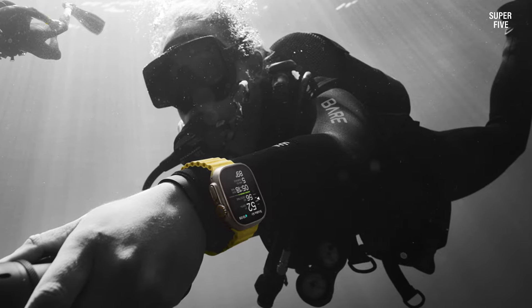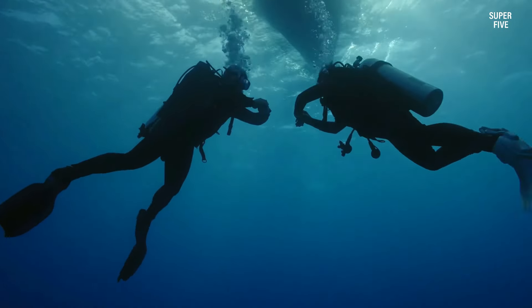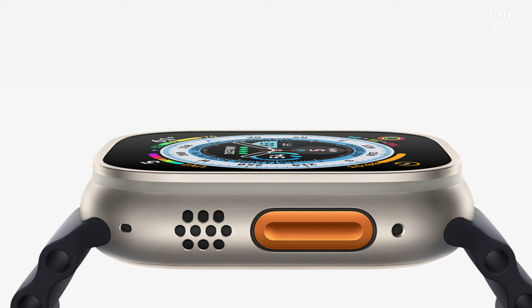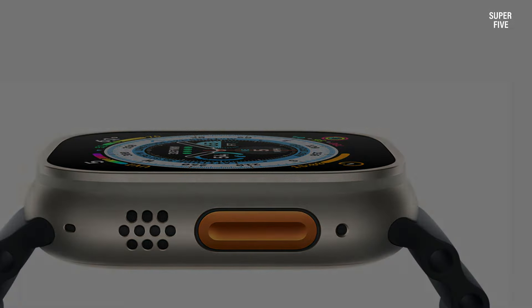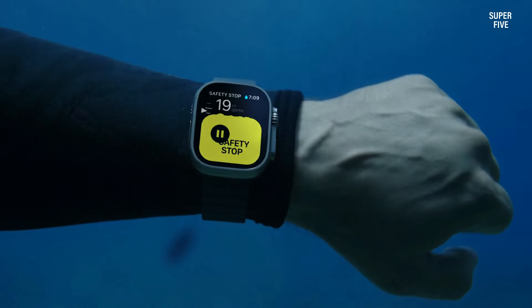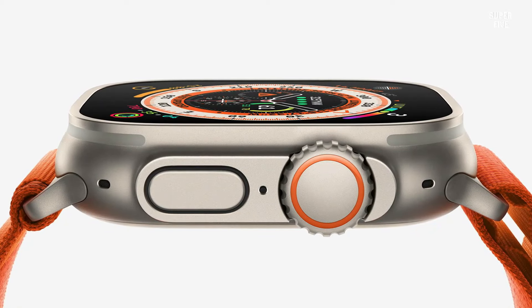It alerts the emergency department with your location information as soon as it detects a fall or a car accident. Apple has finally released a smartwatch with more than 18 hours of battery life that supports wireless charging. The battery can last even longer with low power mode, which cuts down some features to save power. But is it enough to compete with Garmin watches that boast battery life in weeks and months?